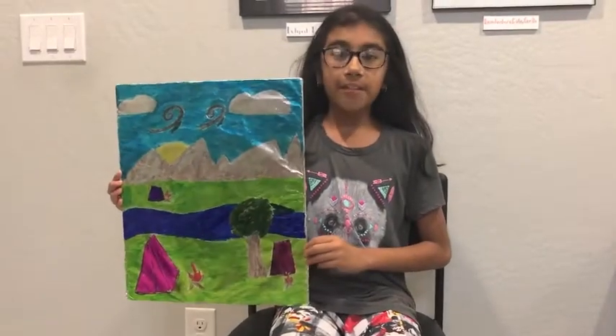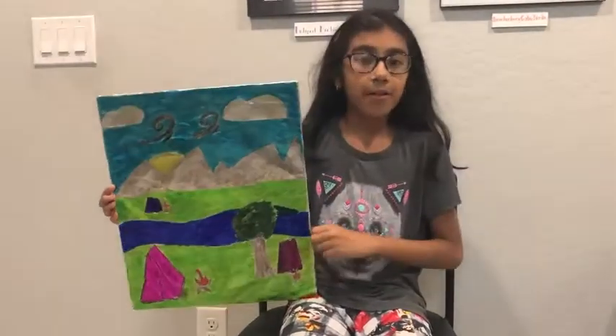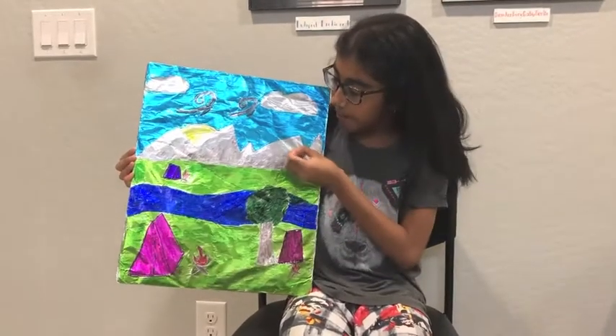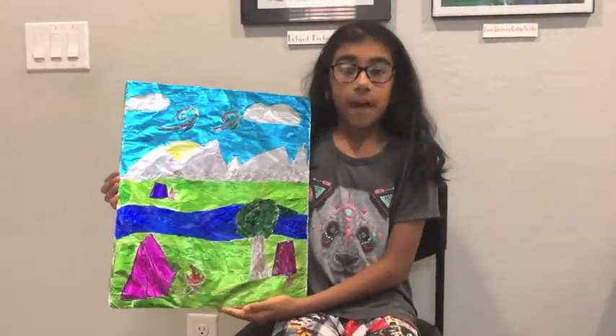The wind — large spirals in the sky — blows so hard that it can shape mountains. Without the water flowing freely, we cannot live. The ground has and will stabilize us for a long time.